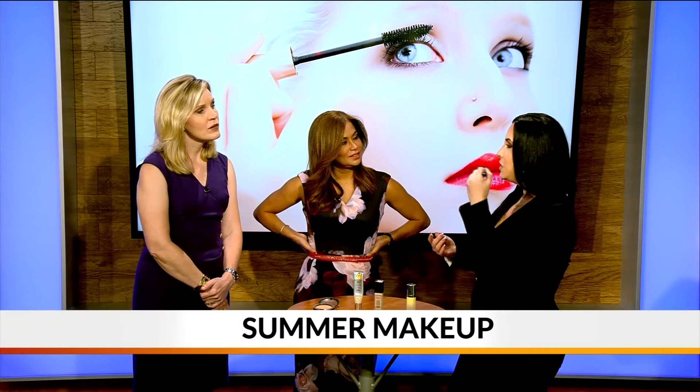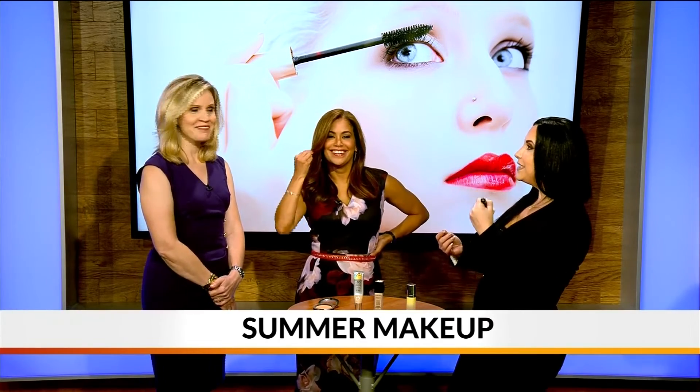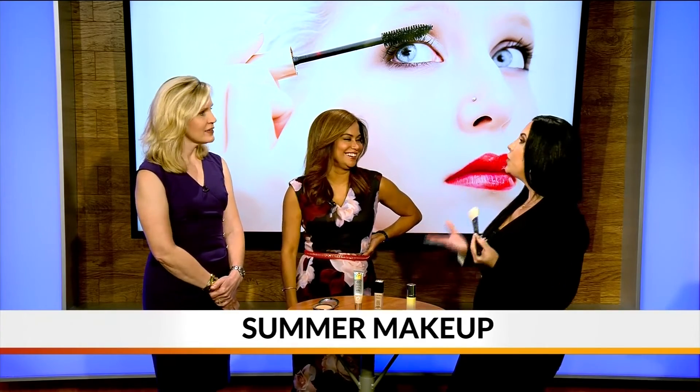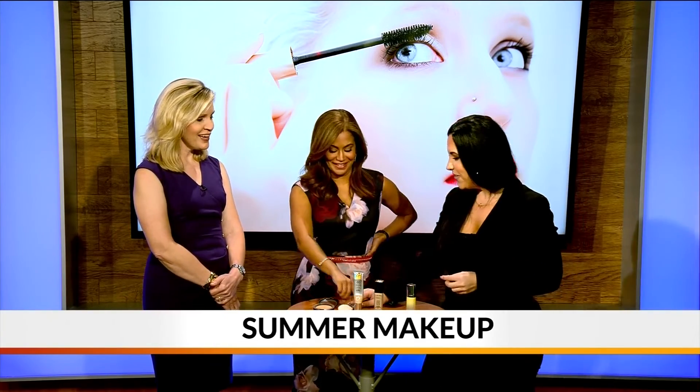My little trick is always the figure three around the face — bronze the hairline, cheekbone, and jawline. Do that on both sides and you've essentially done a figure three on each side. That's the perfect way to bronze your complexion for summertime — and you're good to go!